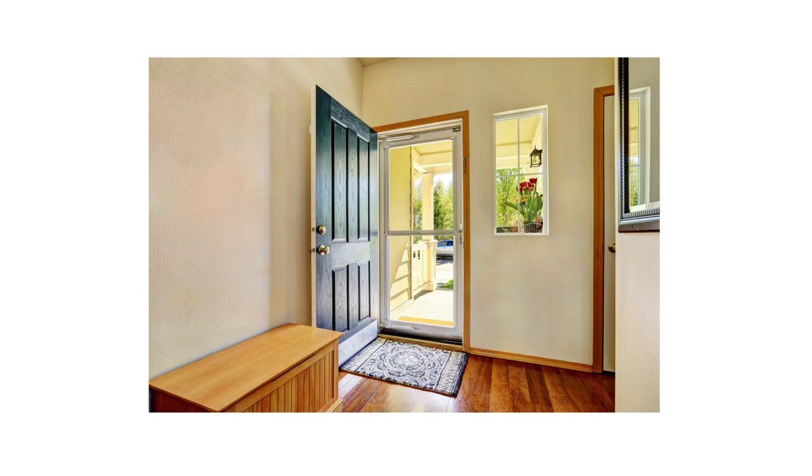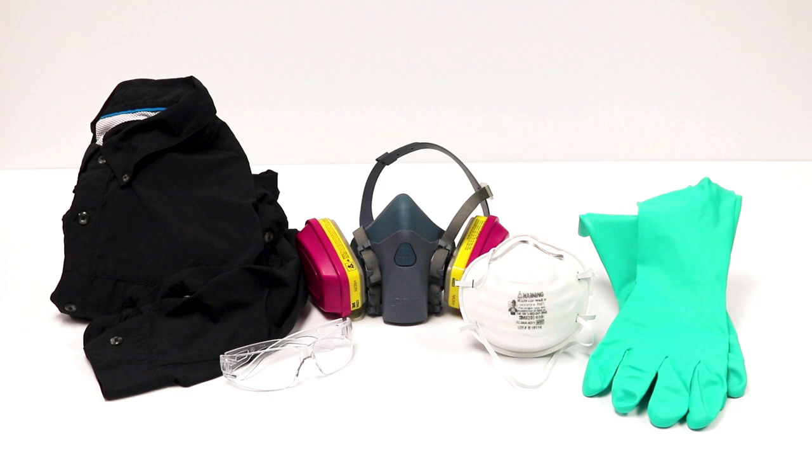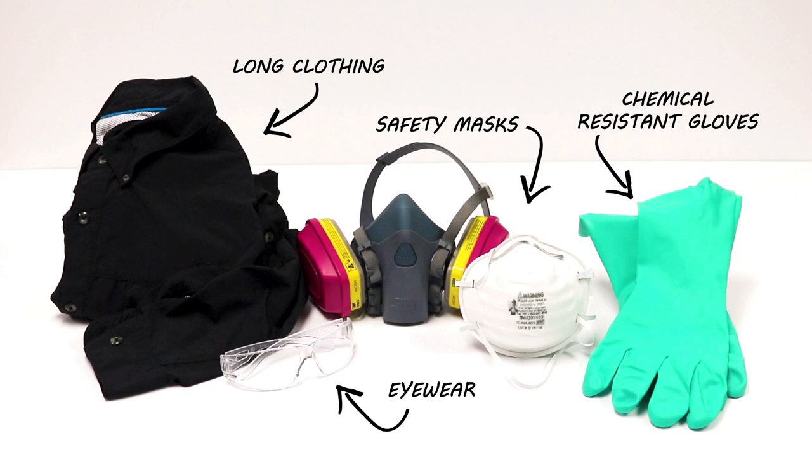Pyrethrins are safe to use in and around the home. Pyrethrum compounds break down quickly in the environment, so pets and children are safe after the applied product dries. That being said, always wear the proper personal protective equipment (PPE) when applying pyrethrin insecticides, and keep them out of reach of any children or pets.